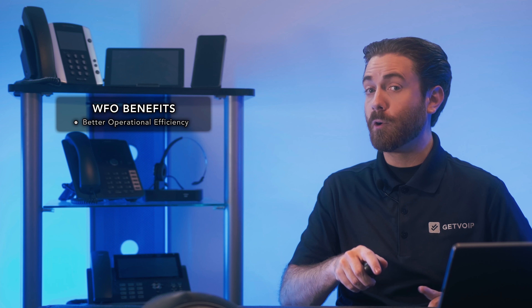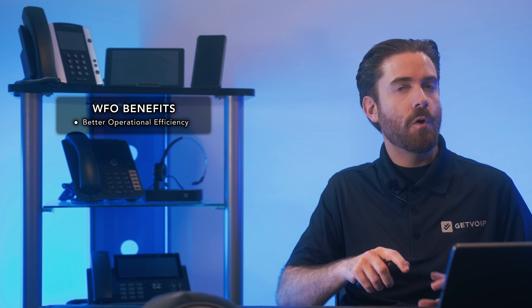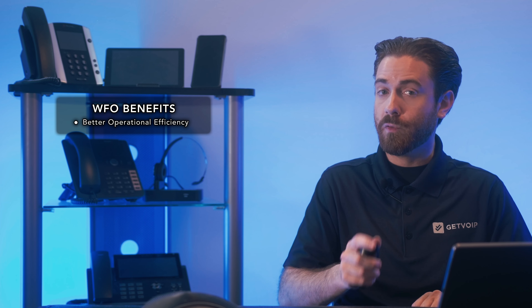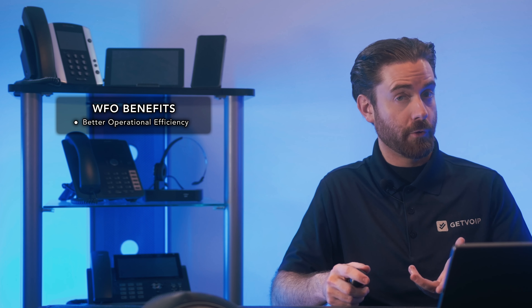WFO software addresses the main causes of employee dissatisfaction, such as unbalanced workloads, inconsistent training, a lack of performance feedback and recognition, and mind-numbing repetitive tasks. Optimizing your call center workforce has many benefits. Firstly, we have better operational efficiency. WFO call center software improves call center operations by automating call flows, improving customer self-service.